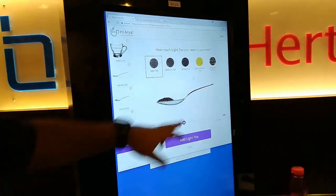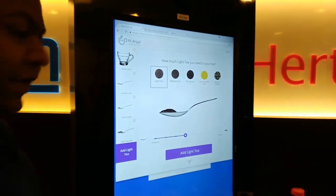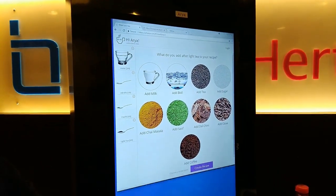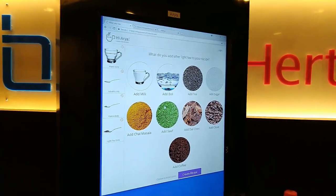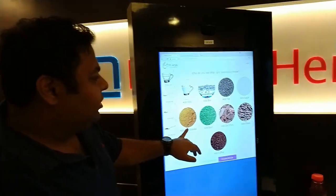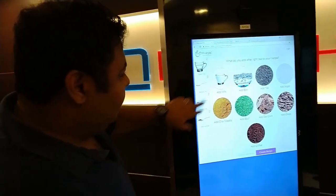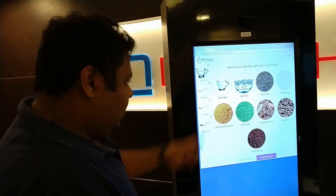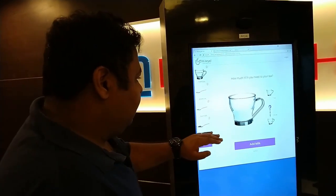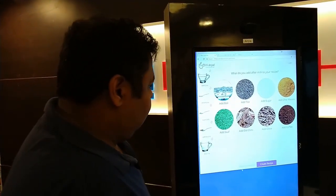Going back to the tea selection — you have medium tea, strong tea, and Kashmiri kawa, different varieties, and these are included in those 12 ingredients. You can make anything you want: haldi milk, Kashmiri kawa, coffee. There's also dal chini, clove, soft chai masala, different types of tea. Whatever you want to add is up to you. Now let's add some milk — a little bit less.